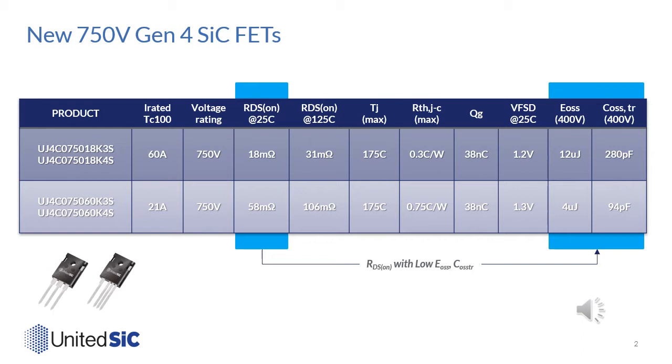There has been a large improvement in RDS(on) per unit area, so the chips are very small. To achieve these excellent R_θJC numbers — 0.3°C/W for the 18 milliohm device and 0.75°C/W for the 60 milliohm device — a lot of wafer thinning technology as well as silver sintering technology is employed. The low-voltage MOSFET used here has a ±20 volt gate rating and a 5 volt threshold, allowing operation with a 0 to 12 volt gate drive with a very low QG of 38 nanocoulombs. Third quadrant characteristics are excellent, with just a 1.2 volt forward drop for the 18 milliohm device and a 1.3 volt drop for the 60 milliohm device.